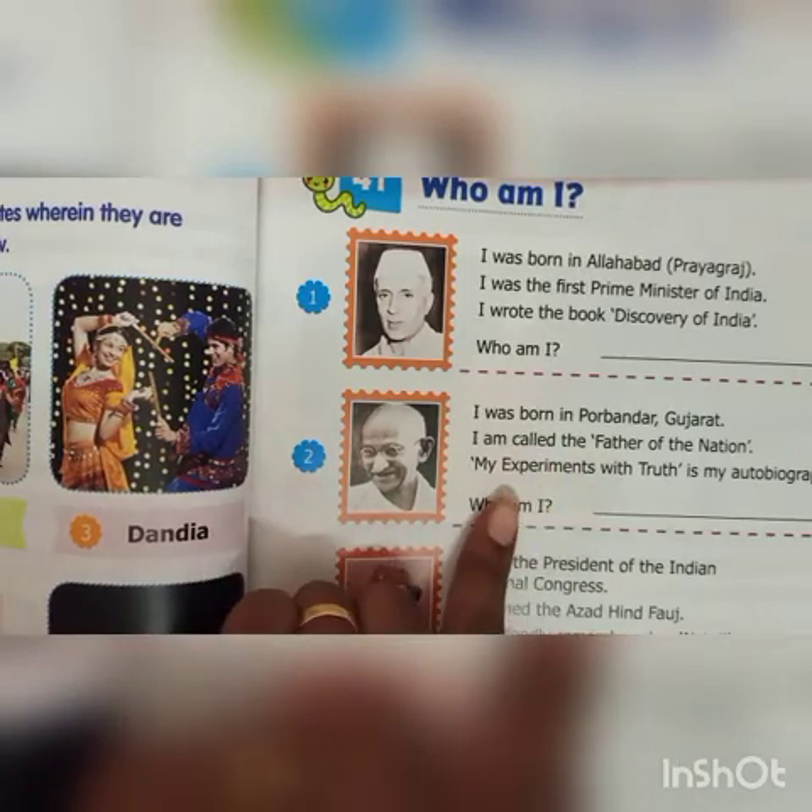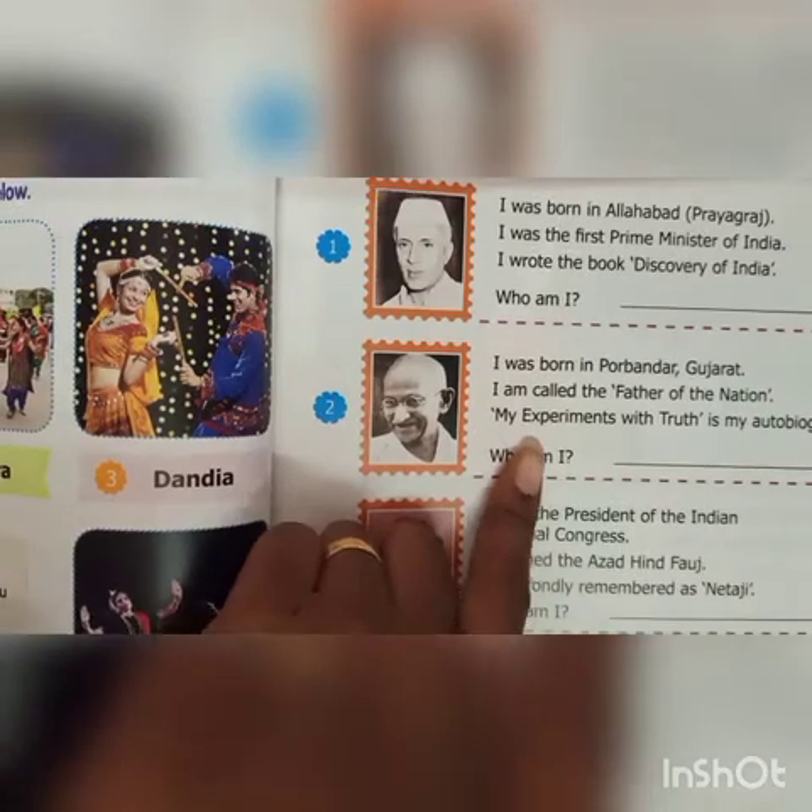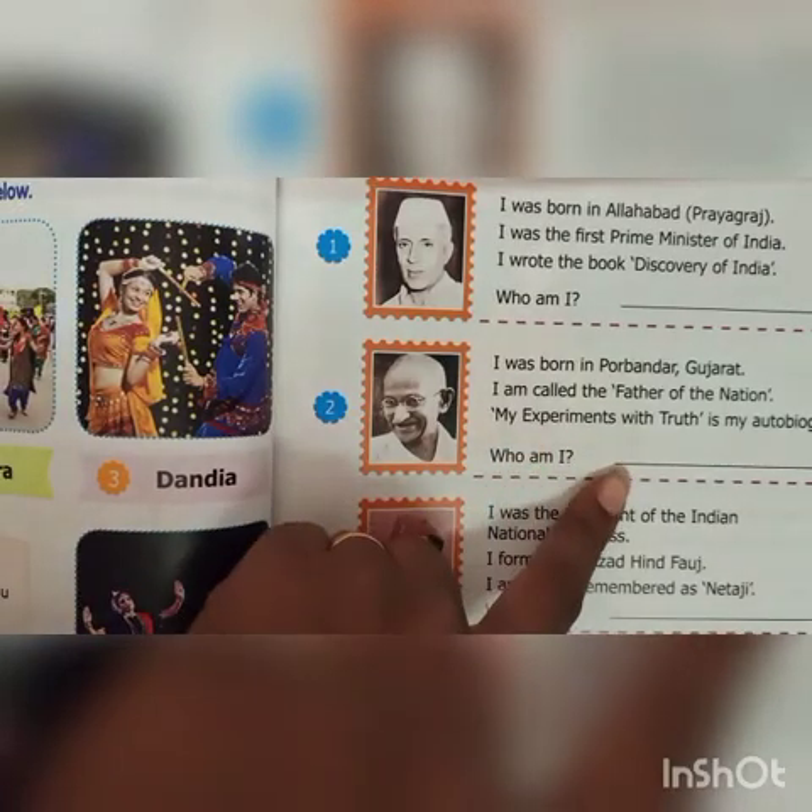I was born in Porbandar, Gujarat. I am called the Father of the Nation. My Experiments with Truth is my autobiography. Who am I? Mahatma Gandhi.